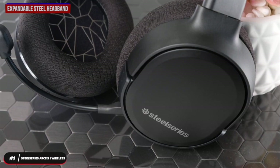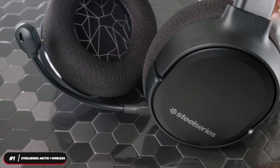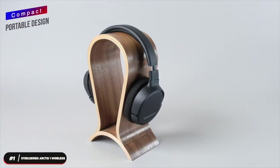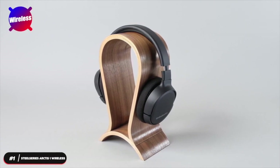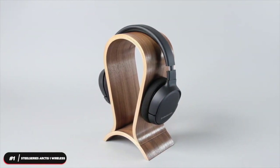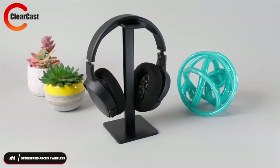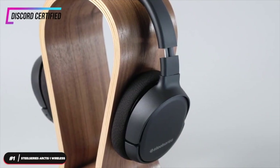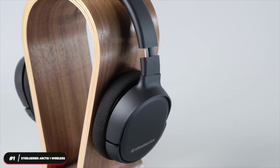It features plush foam ear cups and an expandable steel headband that's easily adjustable to fit all head sizes while remaining lightweight and durable. Its compact and portable design is perfect for on the go. The headset is wireless and has a range of 30 feet. It can also be used with an auxiliary cable when you need to be wired. The ClearCast microphone can be detached; it's Discord certified and provides superior noise cancellation so your voice sounds clear and natural.